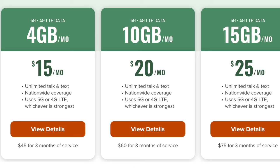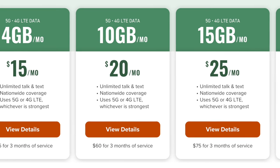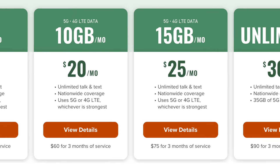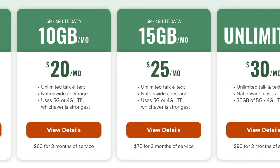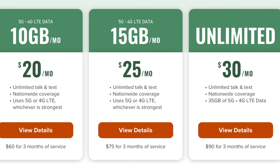There's also a 10-gigabyte option for $20 a month and a 15-gigabyte option for $25 a month. And then there's the version I have — the unlimited tier for $30 a month. You get unlimited talk and text, nationwide coverage, and 35 gigabytes of 5G and 4G LTE data. This is what I've been using for the past year and a half, and it gives me real peace of mind knowing I only pay $30 a month.